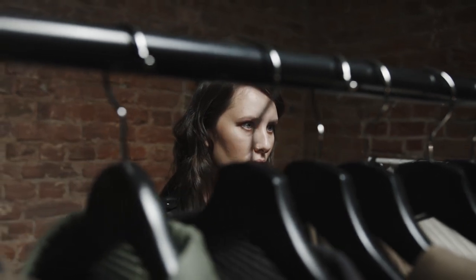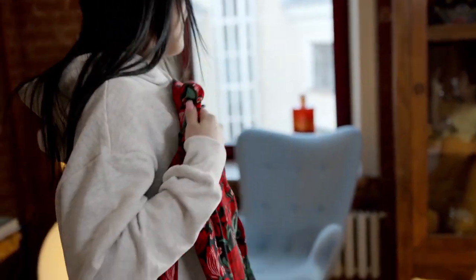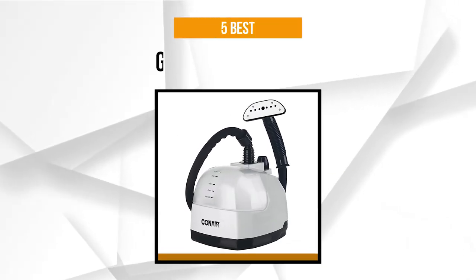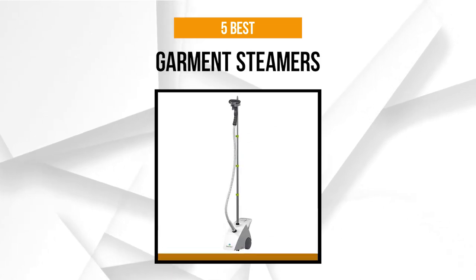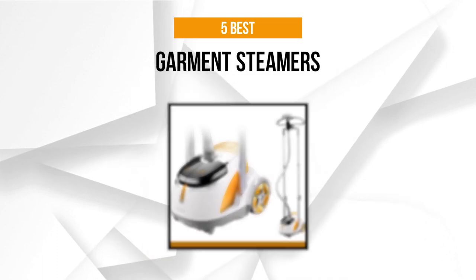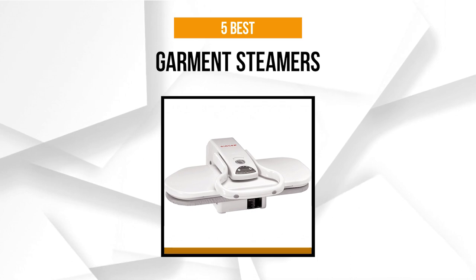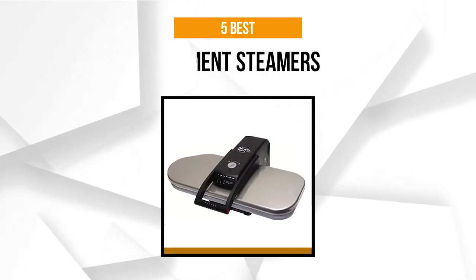When purchasing a garment steamer, you need to understand that they tend to heat up much more quickly since they are handy devices. You need to be careful when using this option, or else you could end up burning yourself if you miss its guidelines. Brands also have an essential part in choosing the best garment steamer. Thus, we have rounded up the five best garment steamers in the market that you might like to include on your list.